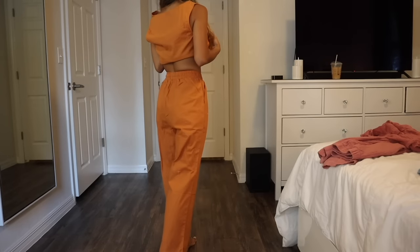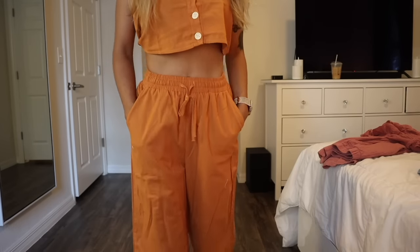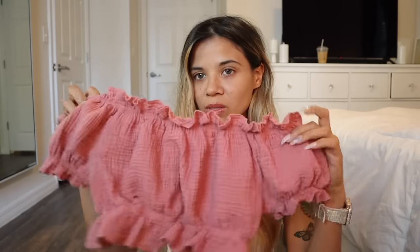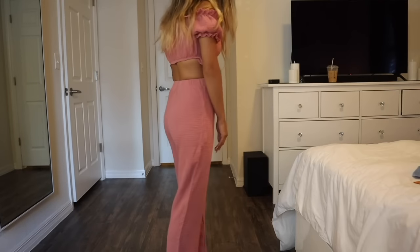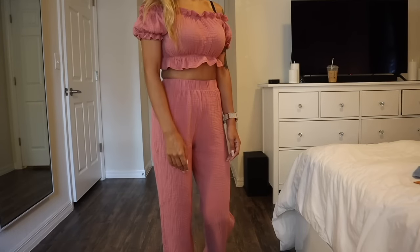This outfit is so cute — the crop top has buttons and the shade of orange is really pretty all year round. The bottoms flare and also tie in the middle if you need them tighter. I got a size small and I'm only 5'2", so everything fits me perfectly. Keep in mind if you're taller the bottoms might be a little short, so check the measurements on their website. The last outfit has ruffles on the bottom, sleeves, and top — it's an off-the-shoulder crop top and I love it.